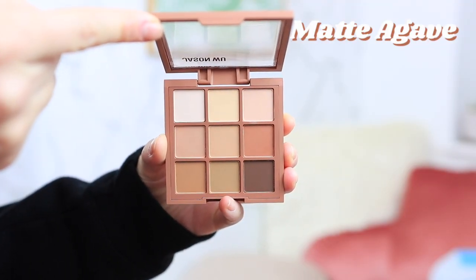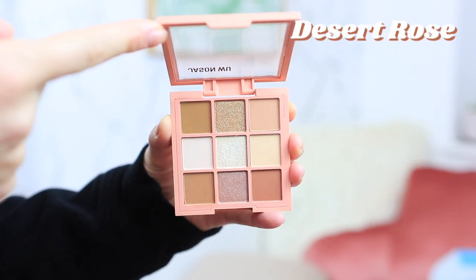I got two of the eyeshadow palettes: the Jason Wu Flora 9 Matte Agave palette and the Desert Rose palette. I think there's a third palette too, but these colors spoke to me. Everything is very compact — easy to travel with and great for an everyday makeup bag. The colors are so pretty, very muted nude tones, and they're actually quite pigmented with a velvety, blendable texture. Also, the Jason Wu Beauty products are clean beauty approved and they donate a portion of sales to GMHC — beauty with a cause.